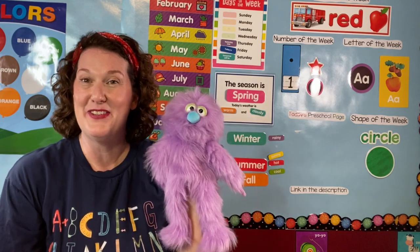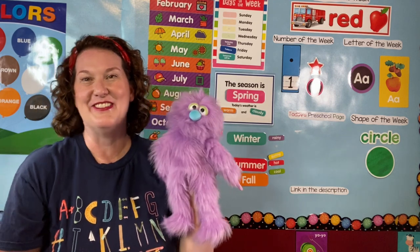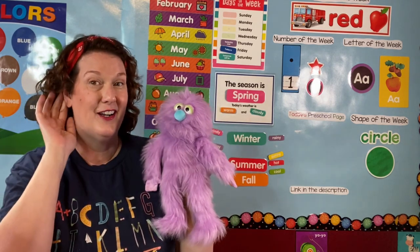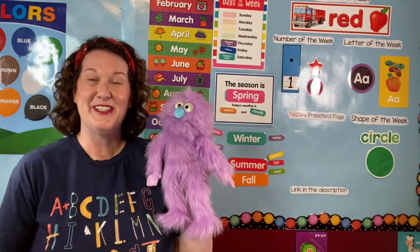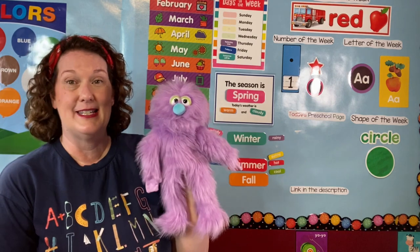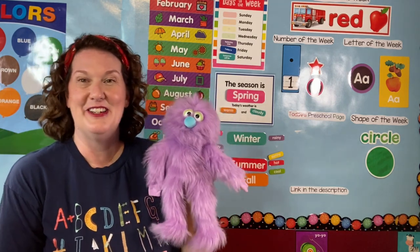Hello Pre-K Pals! How is everyone today? It's good to see you! I'm Miss Cindy, this is Penelope, and we're so glad that you joined us again today for Pre-K Pals. Are you ready to sing our morning song? Okay, here we go.